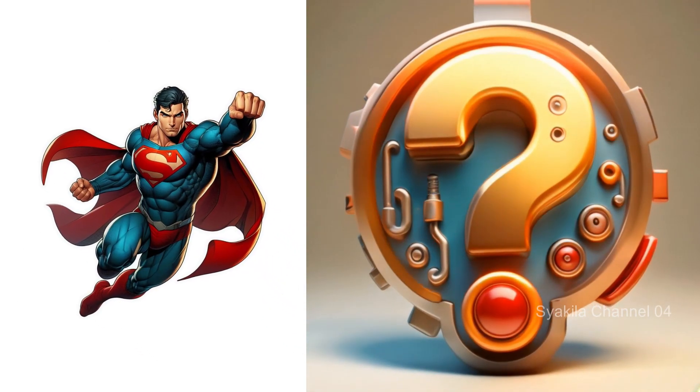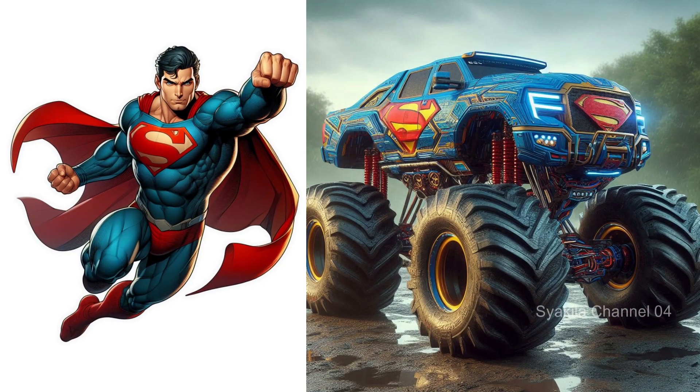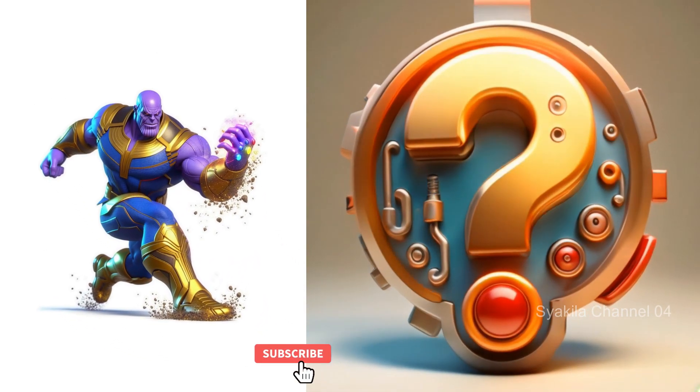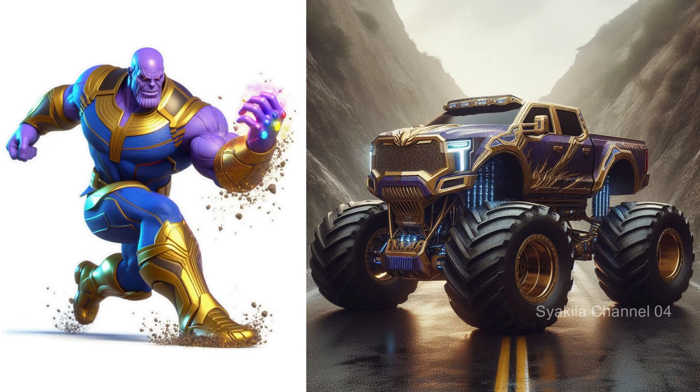Superman transformation into monster truck. Change from superpower. The color — also provide your comments with this change.